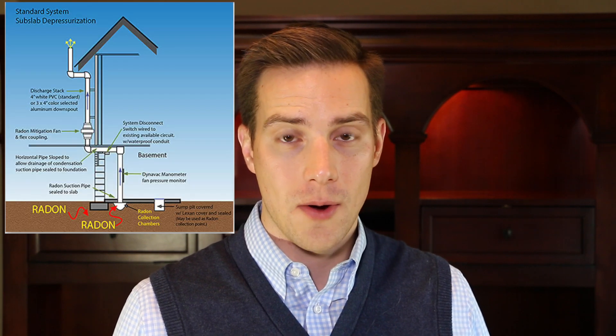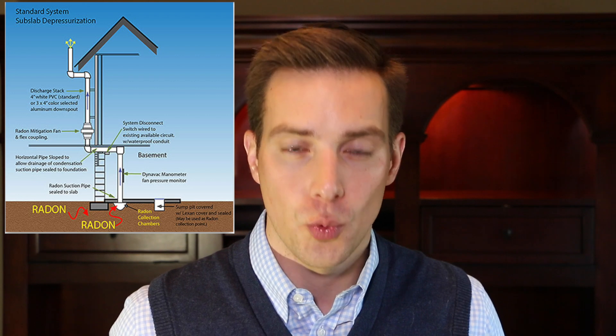What can I do if I have high levels? A high level is considered 4 picocuries per liter of air or more. The Environmental Protection Agency and the Minnesota Department of Health have set this recommendation level. So if your level is above 4 picocuries, they recommend having a radon mitigation system installed in your home. With the radon mitigation system installed, radon levels are usually below 2 picocuries and often below 1.